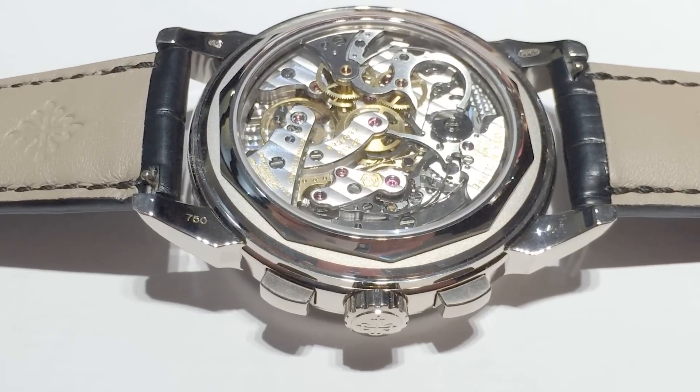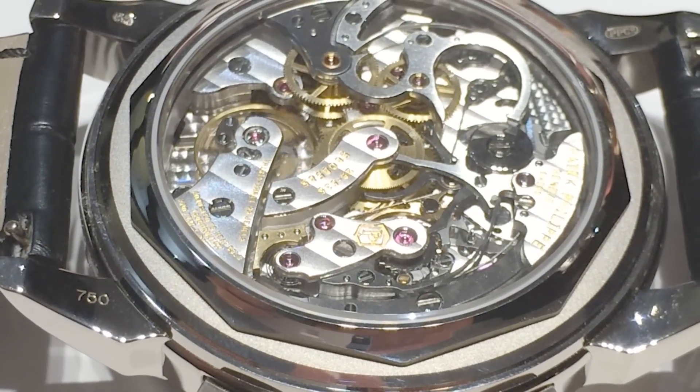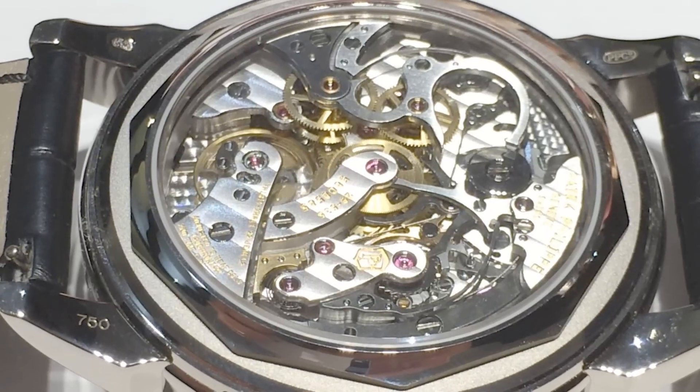Due to the more complexity involved in production, and due to several other factors like marketing, mechanical watches are normally more expensive.